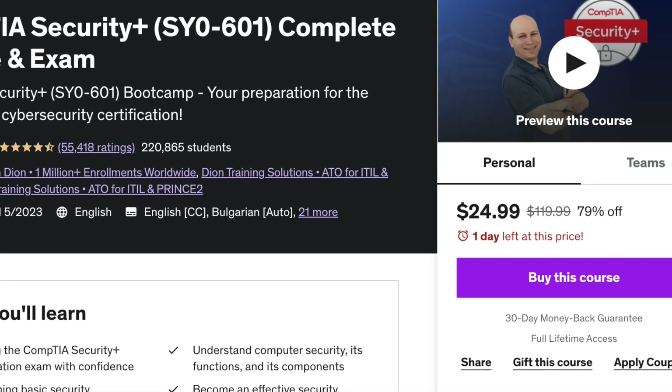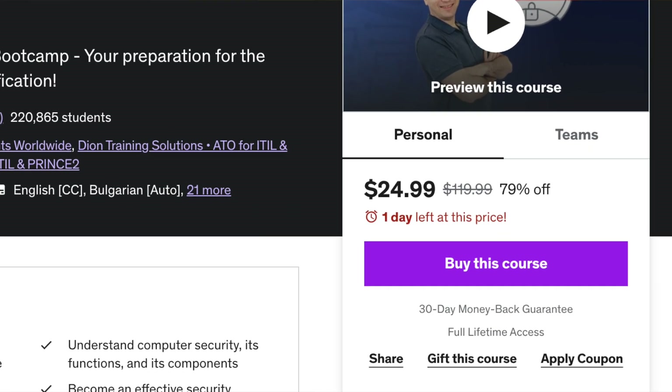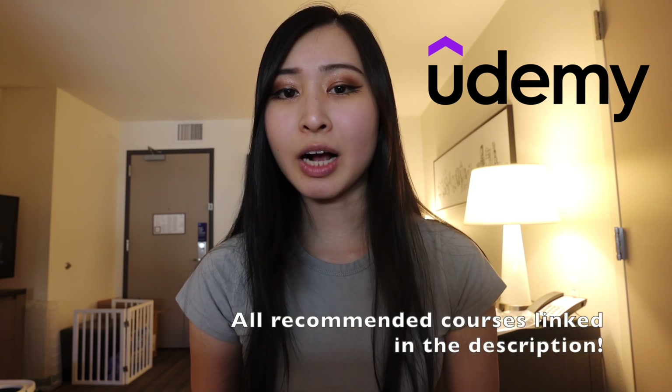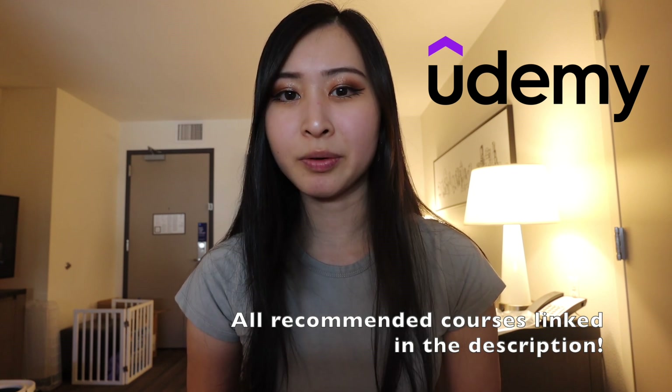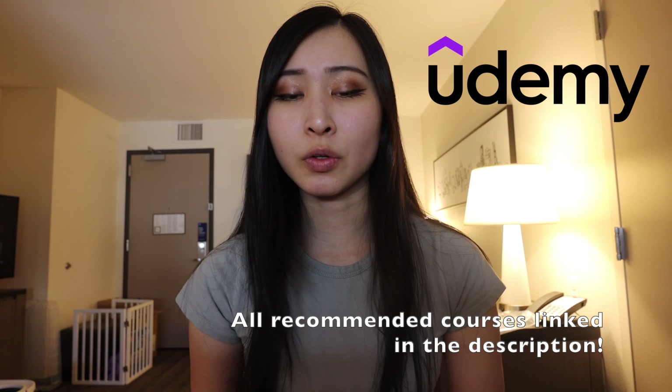Most of Udemy's courses are very affordable and a great place to start if you're a beginner in cyber security. Most of the courses I covered in this video are around a hundred dollars or less per course, which is significantly lower than other options I've seen. You can check out all the Udemy courses linked in my description below. Udemy also provides a 30-day money-back guarantee, so there's no risk to try out any of their courses.